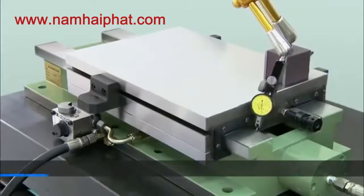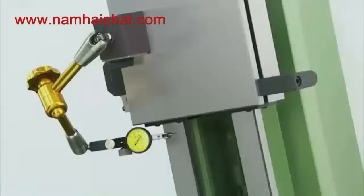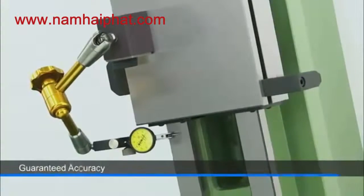All of the slides deliver superb perpendicularity and are specially tested after assembly to guarantee the precision that they can deliver to customers.